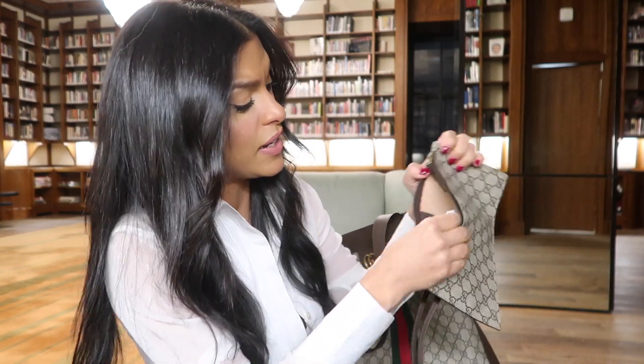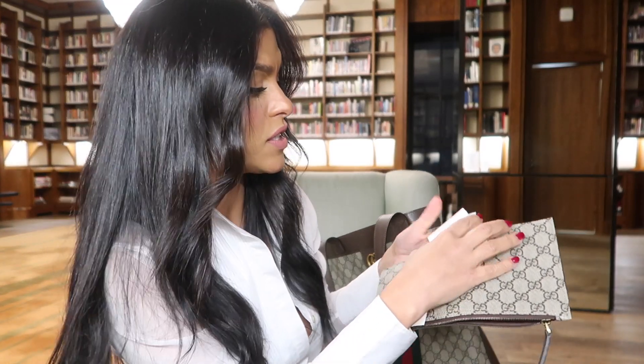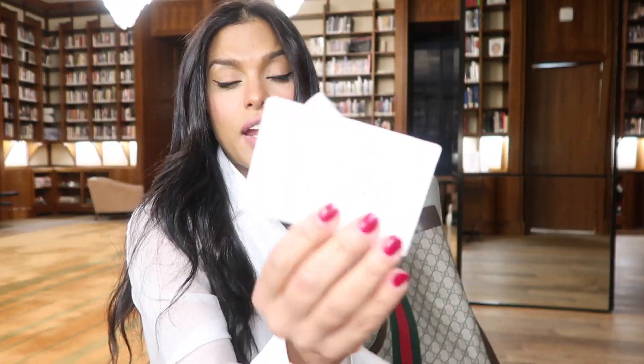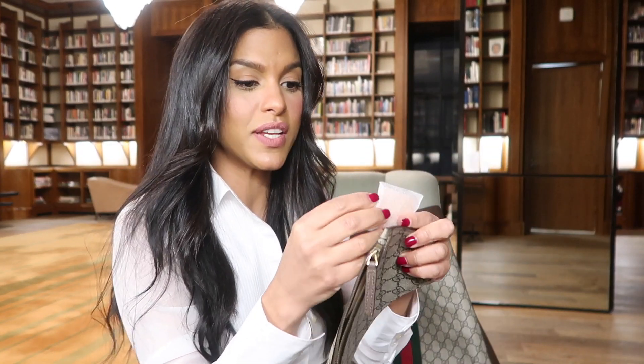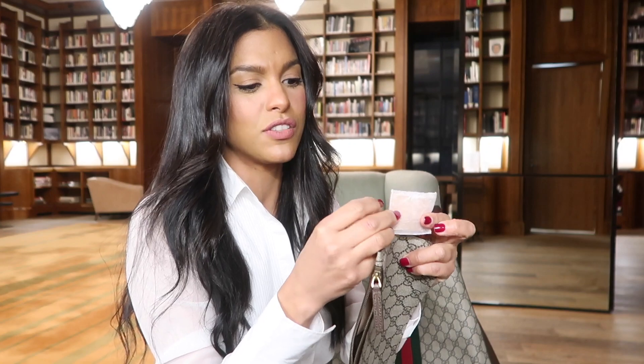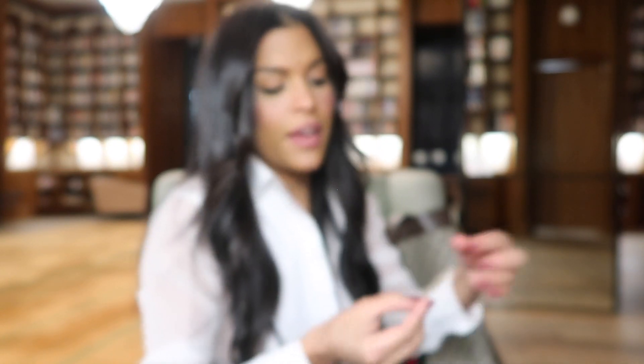I would actually use this pochette as a clutch during the day or at night. Inside there's the Gucci pamphlet and also this leather swatch sample — my other bag has one of these too. The idea is that if you want to go shopping and see if a pair of shoes or an outfit matches, you can take this little swatch and hold it against whatever you're buying, even if you didn't bring the bag that day. I think this is super cool and super clever.